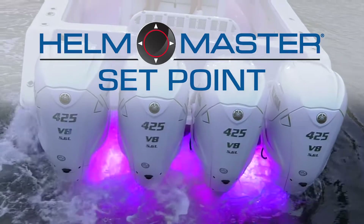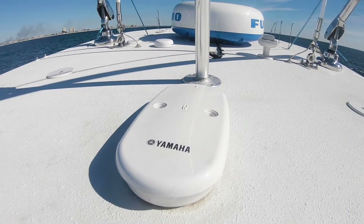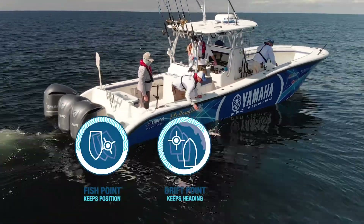Yamaha Helmester is getting even better with features like Setpoint. Setpoint uses a dual antenna GPS to deliver three powerful modes: Fishpoint, Driftpoint, and Staypoint.